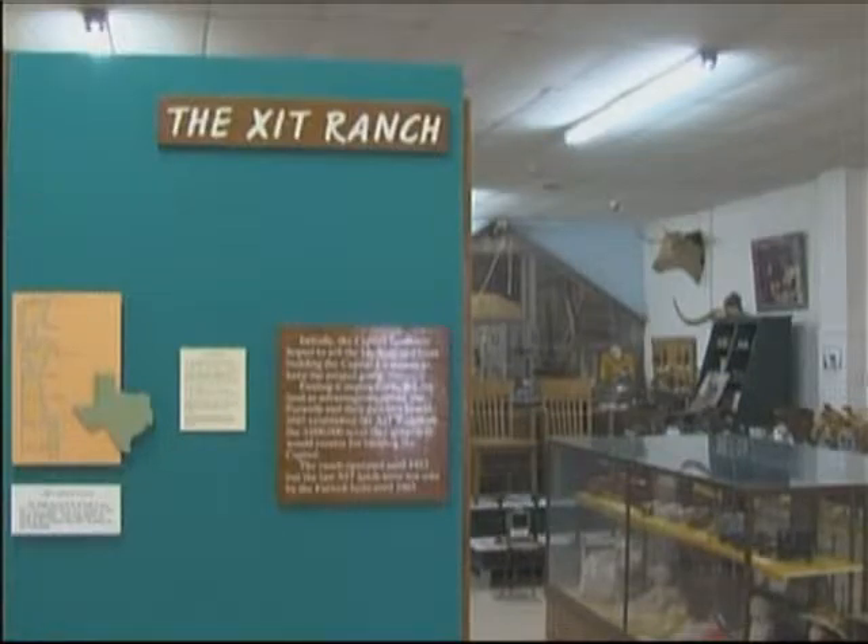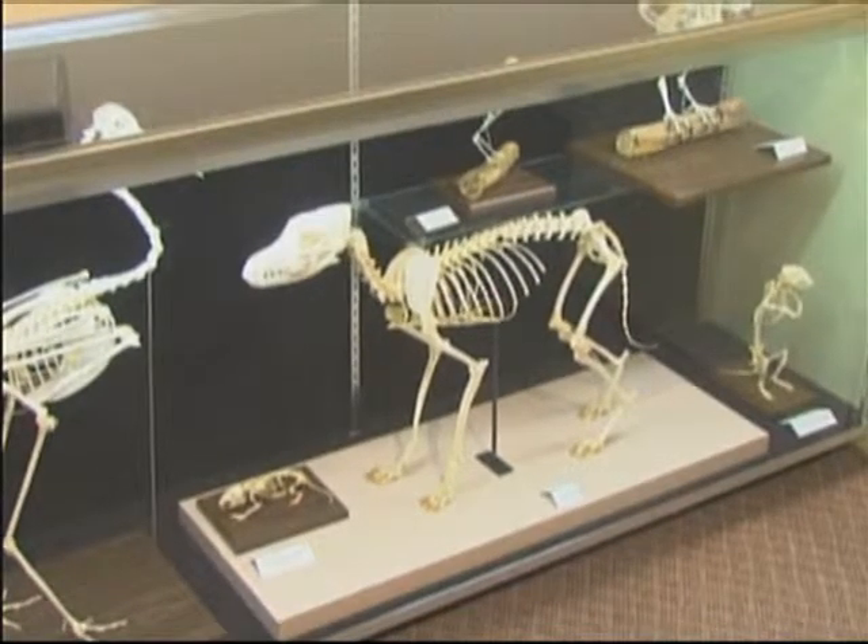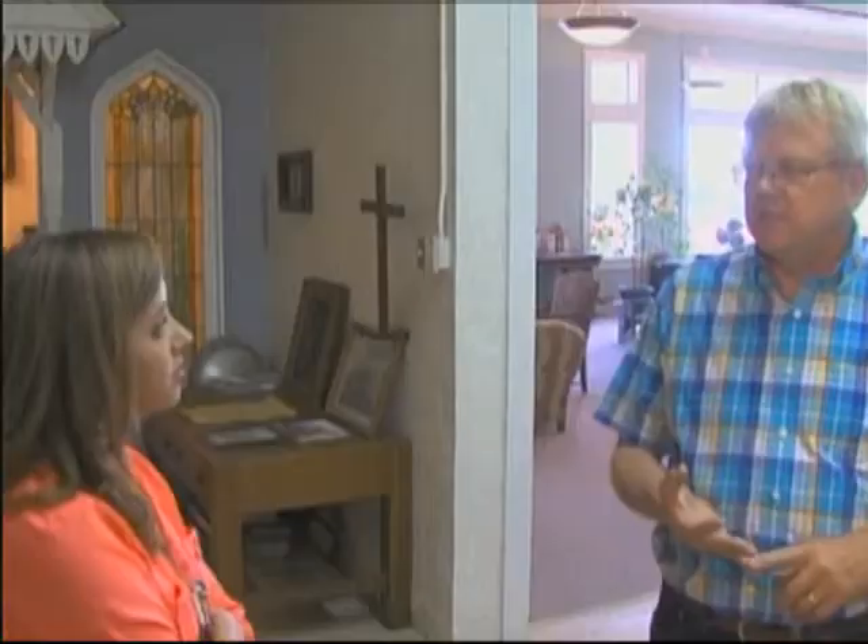The director of the museum says in recent years they've really focused on collecting old letters, diaries, and photos that reveal more about the history of Dalhart, local businesses, and even some surrounding areas. People can come in here and look up their house, where their house was, and find the history of their house, or some of the lots downtown that are vacant today.